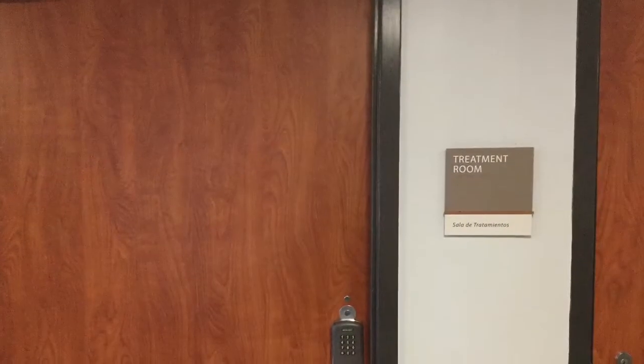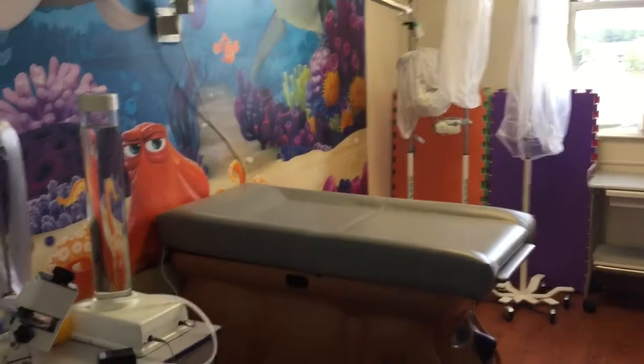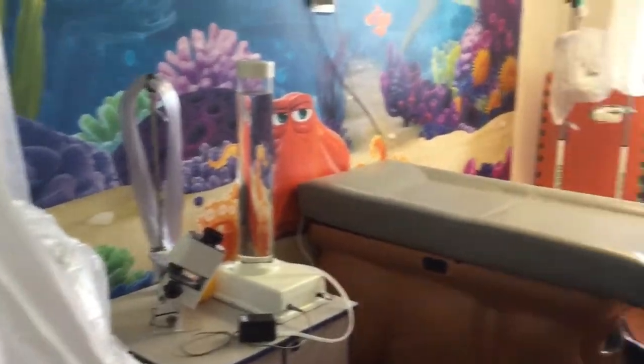This is the treatment room. This is where procedures are done by doctors and nurses to make you feel better. If you want, a parent or the child life specialist can come with you to the treatment room.